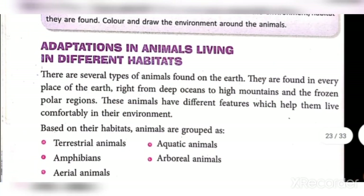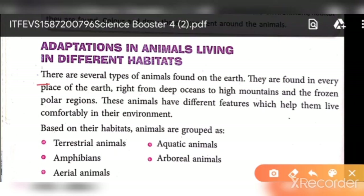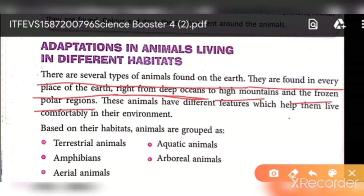The next topic is adaptation in animals living in different habitats. There are several types of animals found across the earth — in every place, whether cold or warm. Right from the deep ocean to the high mountains and frozen polar regions, animals are found everywhere. These animals have different special features and qualities which help them live comfortably in their environment.